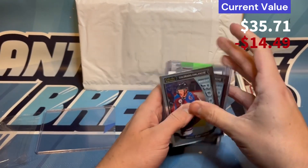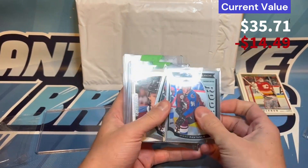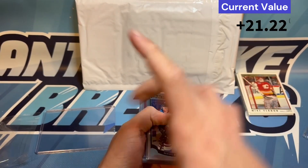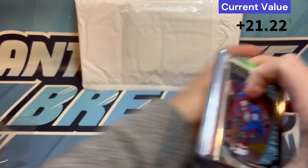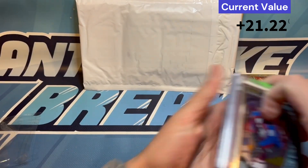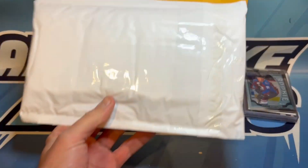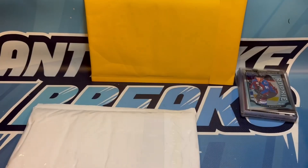I feel like I would have gotten a pretty good deal on this. Rantanen has been having some great seasons ever since these were purchased two years ago, so I have a feeling that number is going to be quite a bit higher than what's shown on the left. We're going to bounce right along into parcel number three.